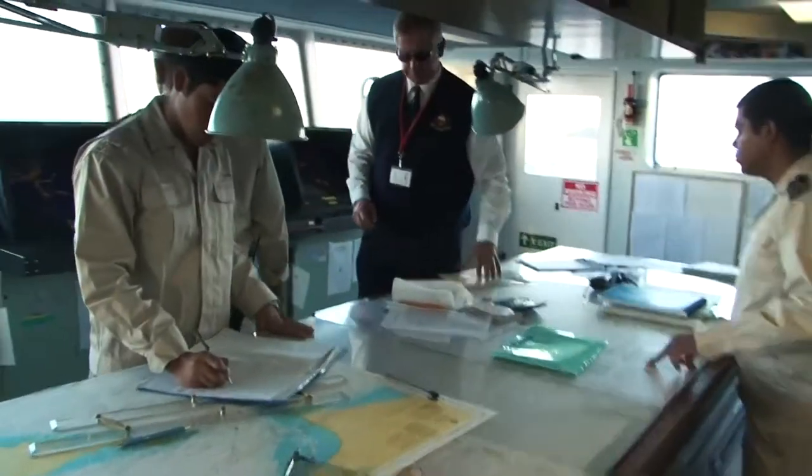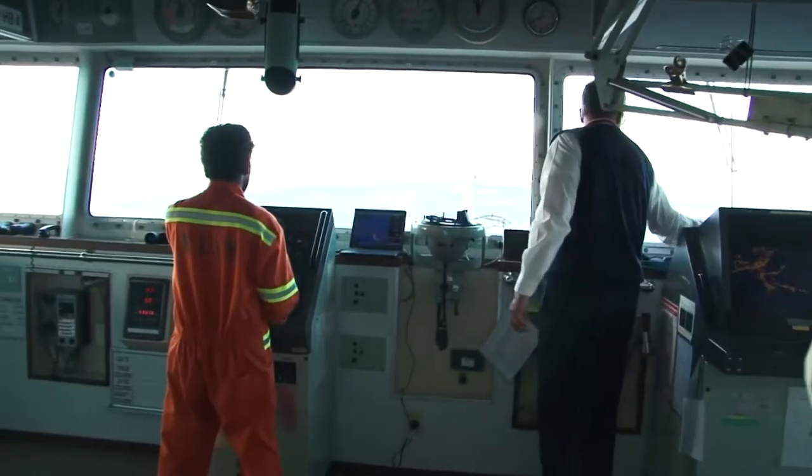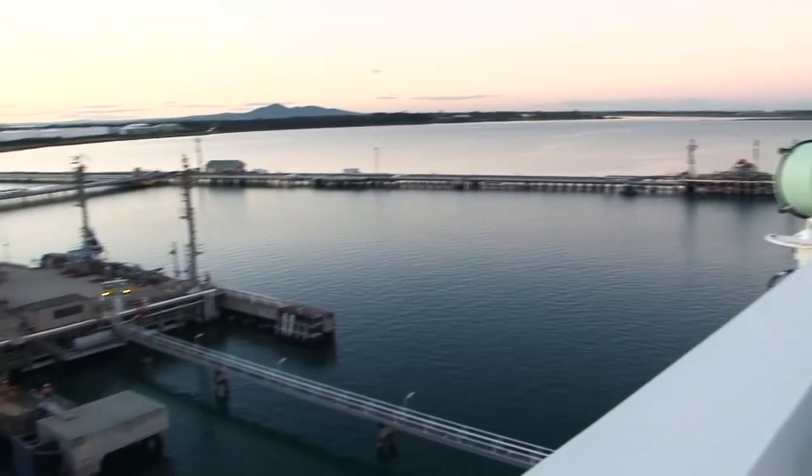Once on board, the pilot works in an advisory role with the master of the ship to assist with the safe navigation through the heads and down the channel.